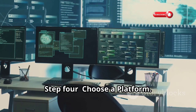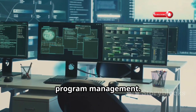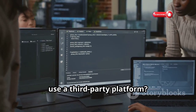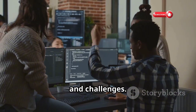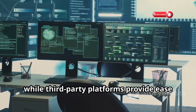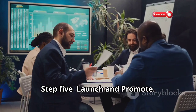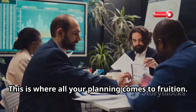Step 4: Choose a platform. The right platform can streamline your program management. Will you manage your program in-house or use a third-party platform? Each option has its own set of advantages and challenges. In-house management offers more control, while third-party platforms provide ease of use. Step 5: Launch and promote. This is where all your planning comes to fruition.